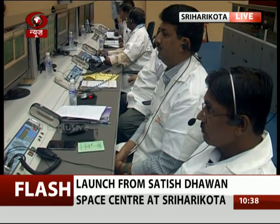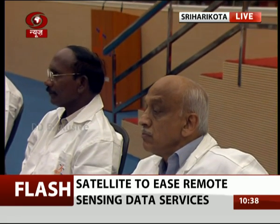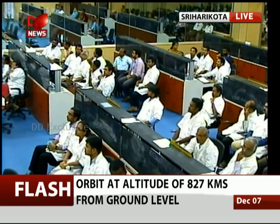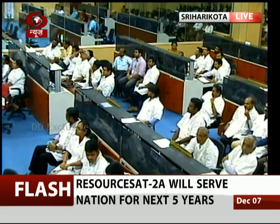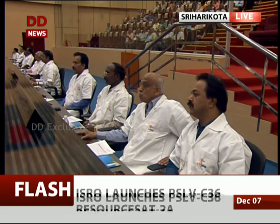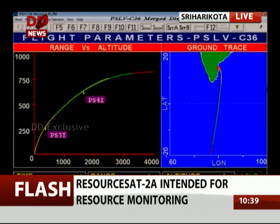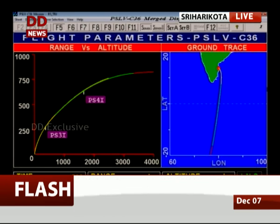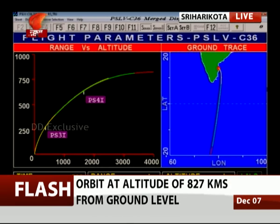The velocity is 6.4 kilometers per second, and approximately 1 more kilometer per second is required to put the spacecraft in its designated orbit of around 7.4 kilometers per second. The range is around 3,200 kilometers from the launch base, and the vehicle has reached an altitude of around 806 kilometers, very close to the injection altitude. For the next 150 to 200 seconds the trajectory will be quite shallow — holding the altitude while injecting more velocity to reach the target orbit of 817 kilometers with an inclination of around 98 degrees.